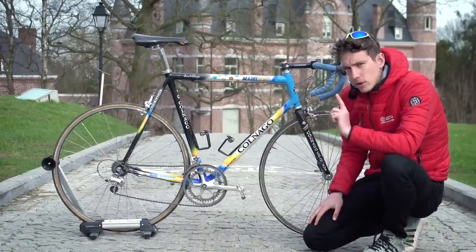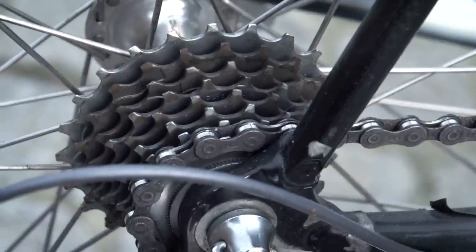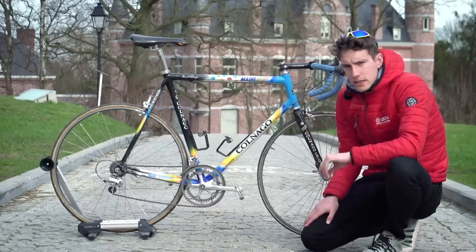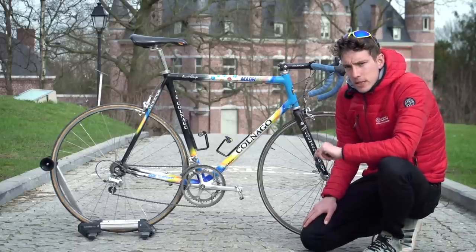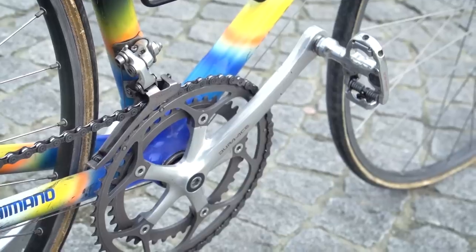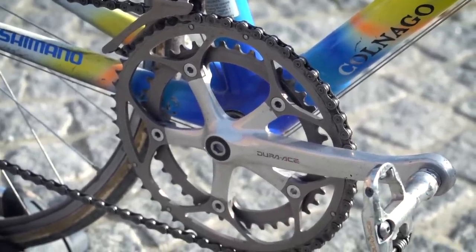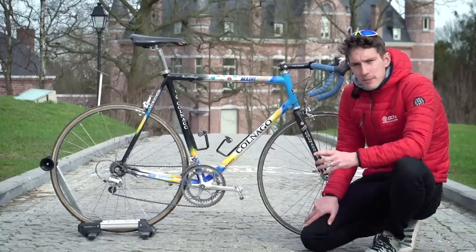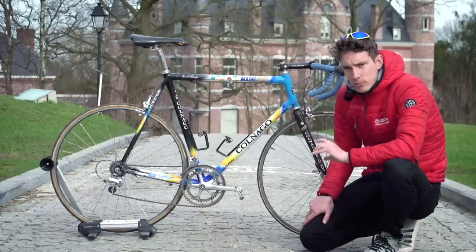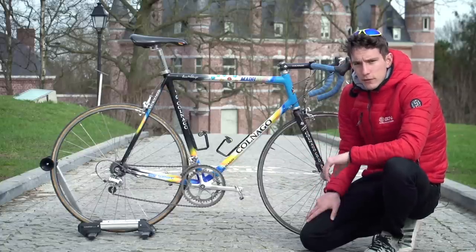The eagle-eyed amongst you may well notice two exceptions to that 7700 groupset. The first is the cassette, which is actually an eight-speed cassette, and not the usual nine-speed cassette that Museeuw would have been running at the time — the likelihood is it'd have had an 11-23. The other one is more interesting: the cranks, which are actually Dura-Ace 7410, the previous iteration of Dura-Ace. We think the reason they're on here is because Museeuw, like a number of other riders at the time, was a little bit sceptical about Shimano's Holotech crank technology, and so he elected to stick with the solid previous cranks rather than go for the lighter hollow versions that we now just take for granted.